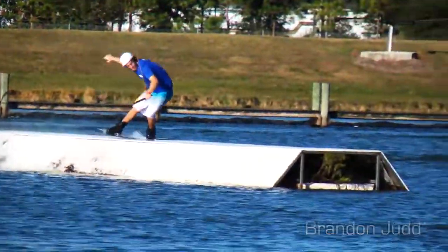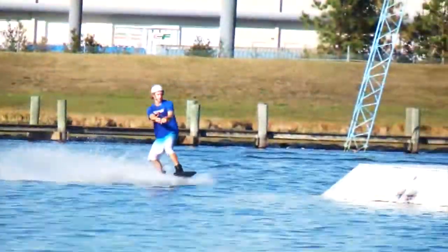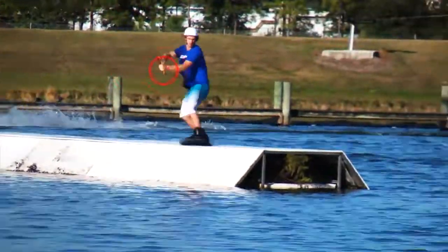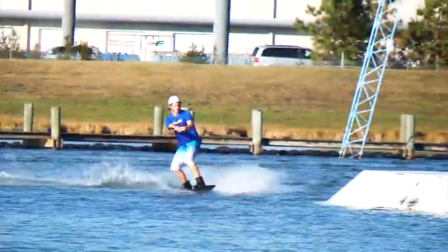Compared to other board sports, wakeboarders have a huge advantage when it comes to rails. Besides the fact that we generally hit water instead of ice or asphalt when we fall, we also receive some help and leverage from the handle. Today I'm going to show you an analogy that demonstrates the relationship between the rider and the handle when hitting rails.